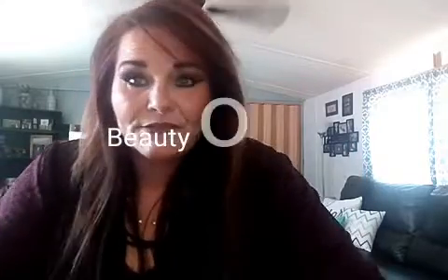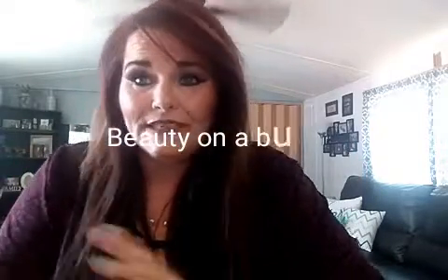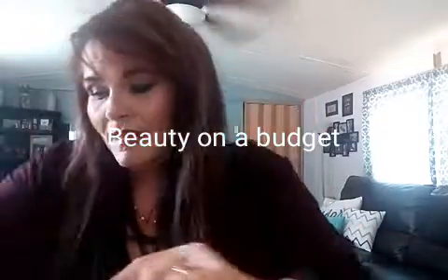Hi everyone! Thanks for coming back for my Ipsy review. I just got my Ipsy bag a couple of days ago and I decided I would be back to review the products.